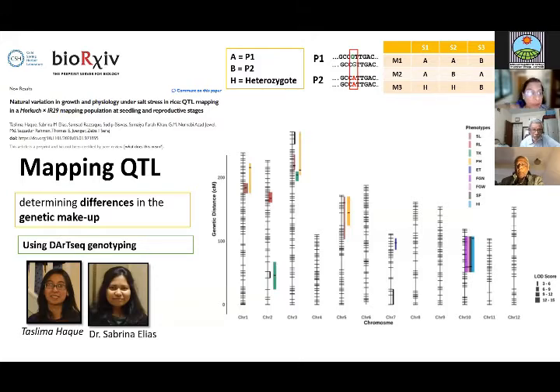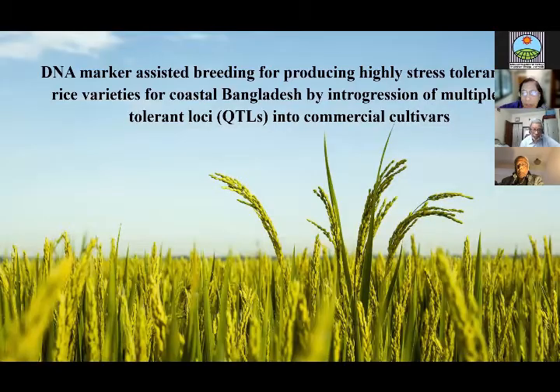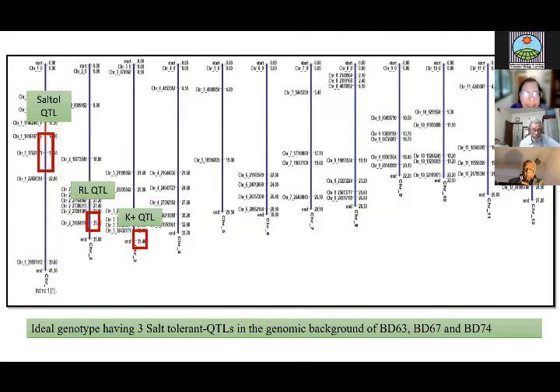We chose three QTLs from Horkuch and moved into DNA marker-assisted backcrossing, a World Bank-funded project with BIRI as our partner. The idea was to introduce three salt-tolerant QTLs into the genomic background of BIRI-Dhan 63, BIRI-Dhan 67, and BIRI-Dhan 74. This map shows the ideal genotype with three QTLs from chromosomes 1, 2, and 3, and the rest of the markers showing the background selected for the commercial varieties 63, 67, and 74.